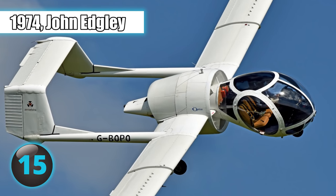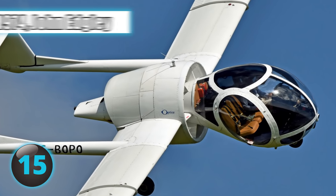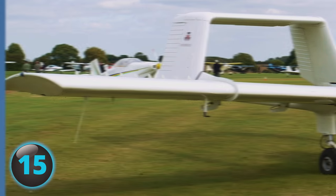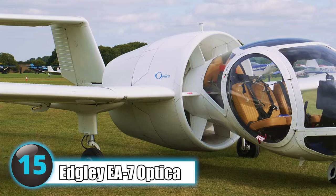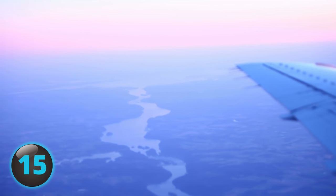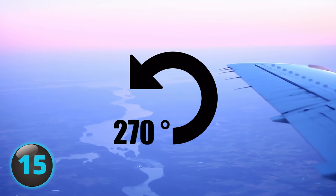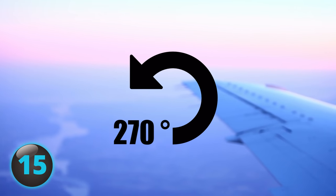Number 15: In 1974, John Edgeley decided to create an aircraft that would have advanced visibility, such as that of a helicopter, combined with exceptional slow-flying capabilities, and designed the Edgeley EA-7 Optica. The unusual aircraft offers the pilot and passengers a spectacular 270-degree panoramic view as well as nearly vertical downward vision.